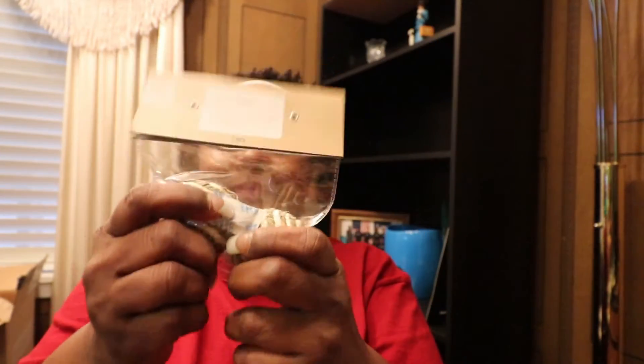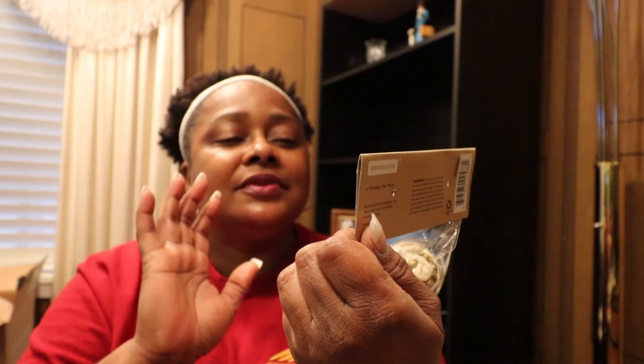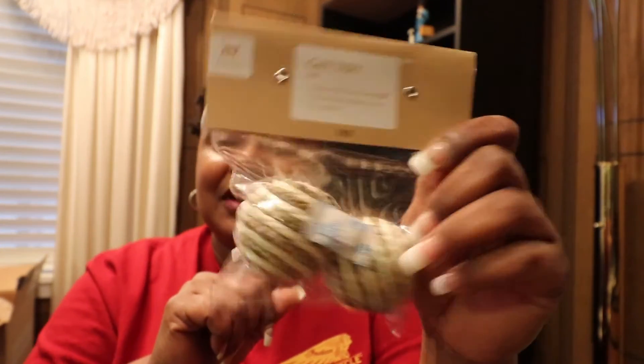I also got a couple of cat toys in this pack. This cat toy is made with sisal and seagrass, it has noise-making beads inside, and I hope my babies love them — they usually love noisy things they can bat around on the floor.